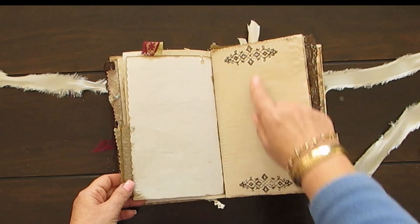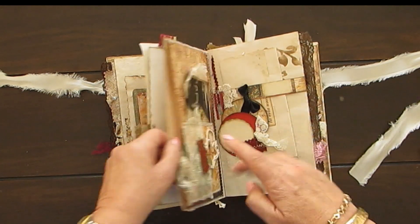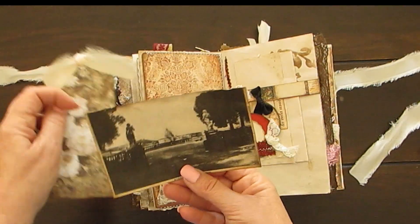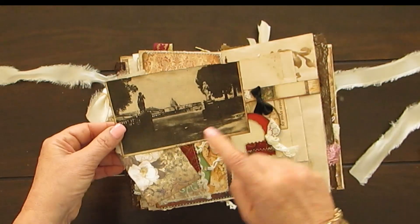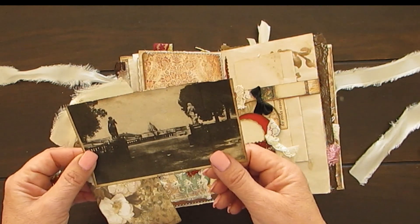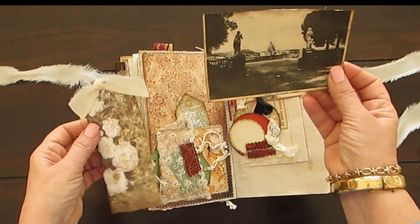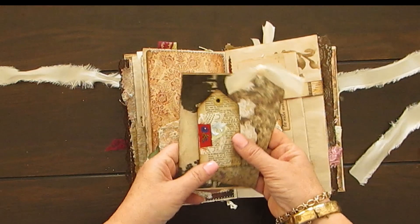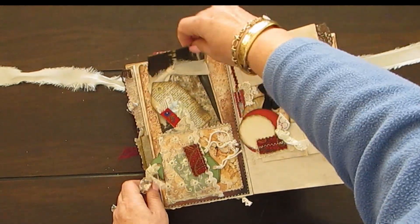More fabric stitched on, stenciling and stitching — took me a while to make these. And we have an old postcard which I printed out, and it says 'Roma Villa Pompil.' So it's an Italian postcard with lots of tags. There are lots and lots of tags in this — lots of places to journal.